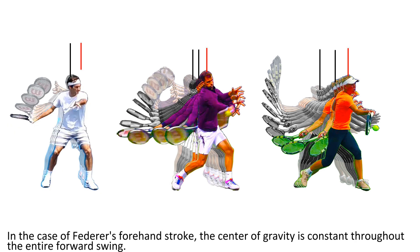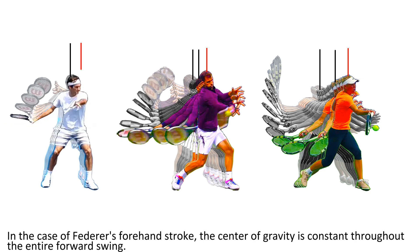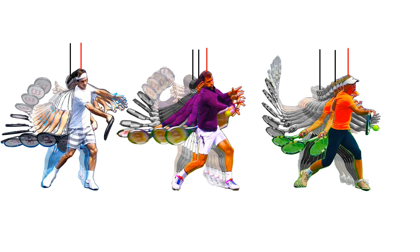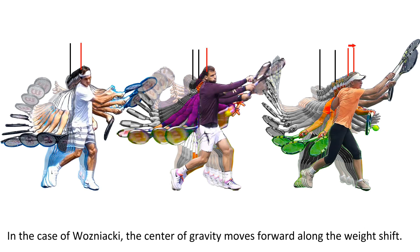In the case of Federer's forehand swing, the center of gravity is constant throughout the entire forward swing. In the case of Wozniak, the center of gravity moves forward along the weight shift.